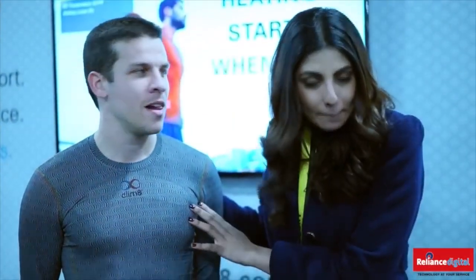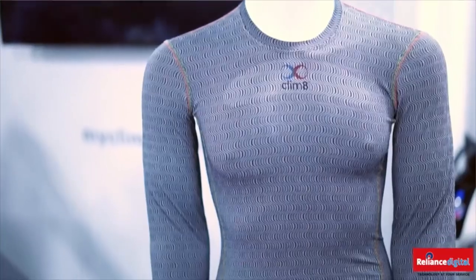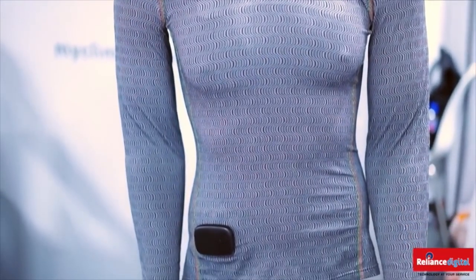This piece of clothing actually has sensors in it. What it does is it detects your body temperature, and if your body temperature is dropping, it kind of warms you up.